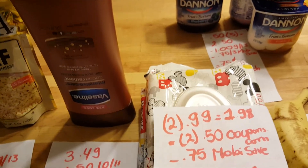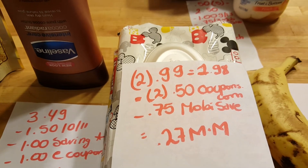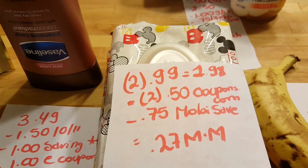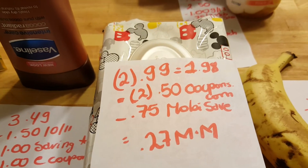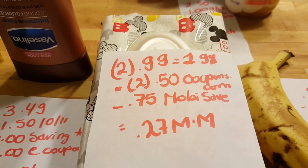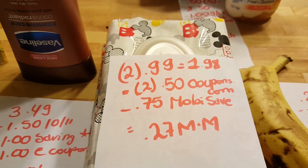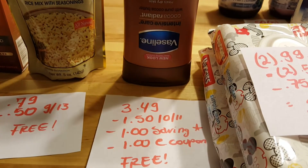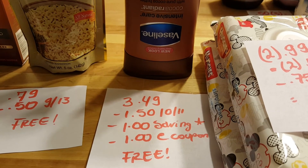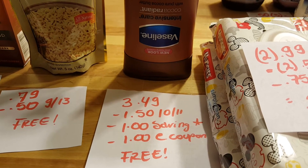These wipes are 99 cents each, so two of them is $1.98. There were printable coupons at coupons.com for 50 cents — one of them doubled, the other did not. There is also a 75-cent Mobisave rebate, so it's free with a 27-cent moneymaker.